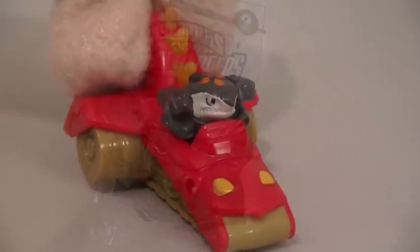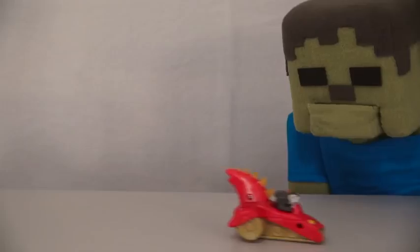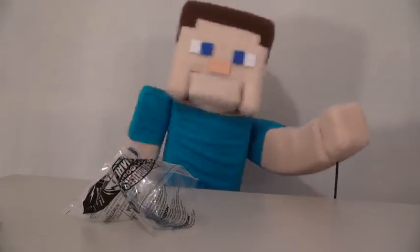The second toy is Tara Finn with the Shark Tank. Zoom, zoom. How the heck does he keep doing that?